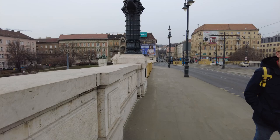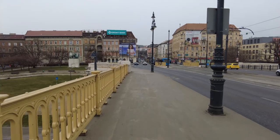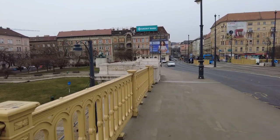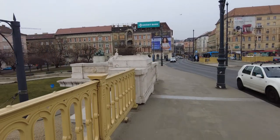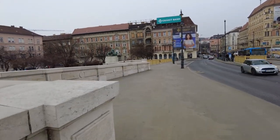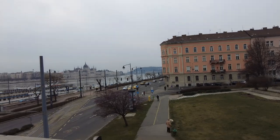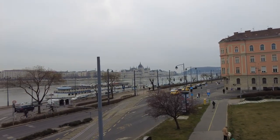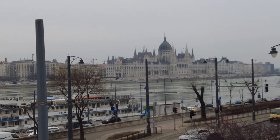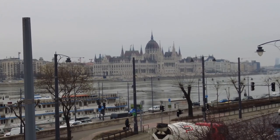You know what? I'm going to have to get a train, bus, or tram ticket or something. Is this a lookout point? Fantastic! Okay everybody, this is it for Margit Bridge. Thanks for coming. Bye-bye.